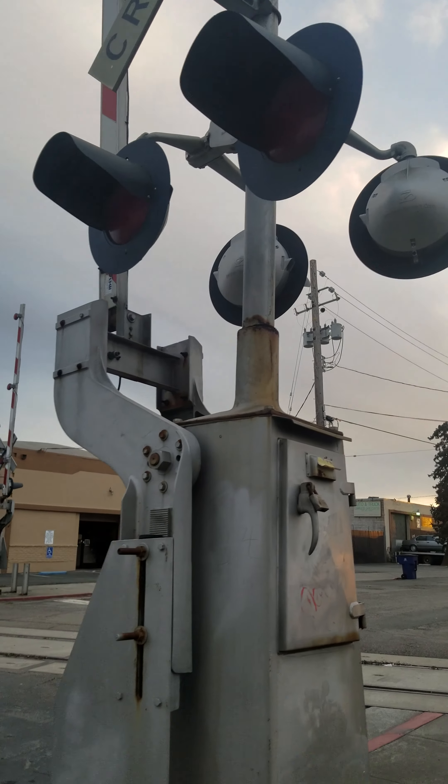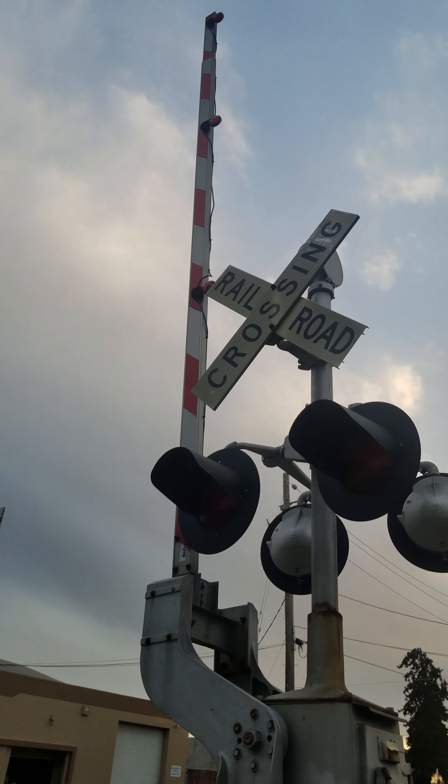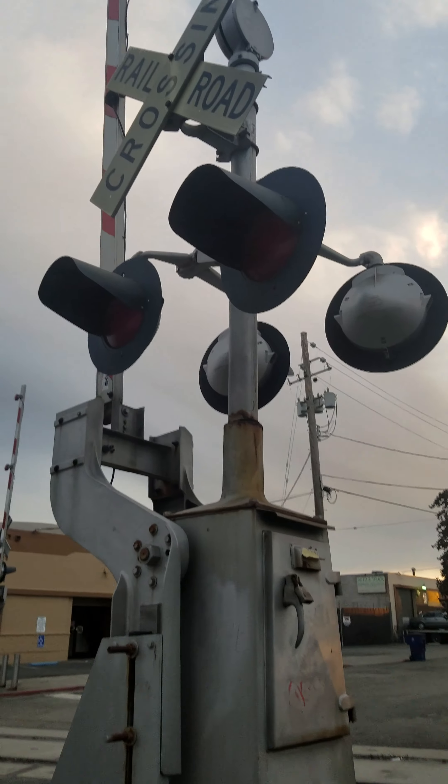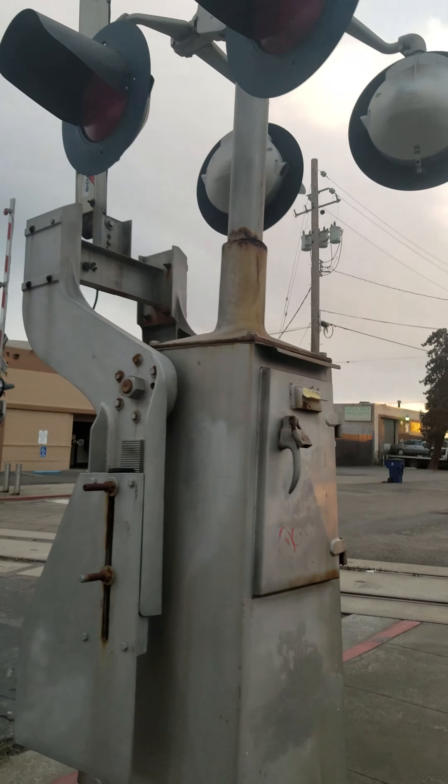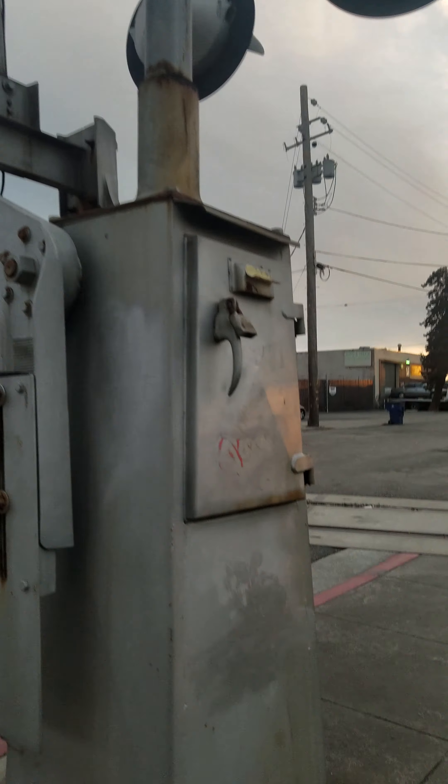Here we got another gate crossing, and Griswold. Incandescent safe-trying lights, small break on gate lights. Safe-trying mechanical bell.